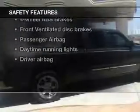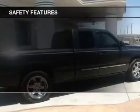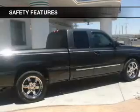If safety is a high priority, rest assured knowing that these top safety components are included: front ventilated disc brakes, passenger airbag, daytime running lights, independent suspension. Let us put you in the driver's seat today. Call or click to contact us.